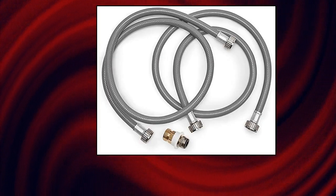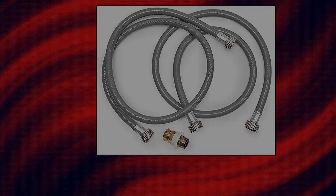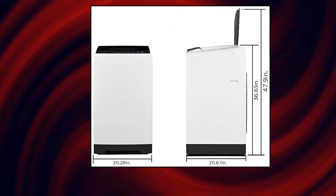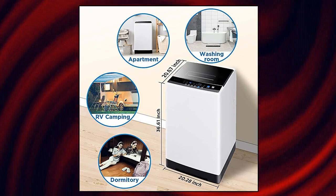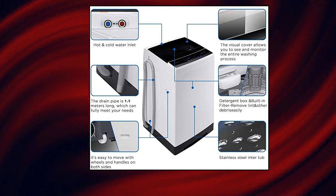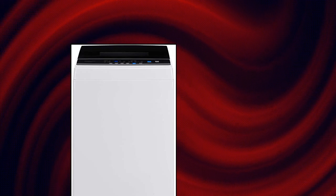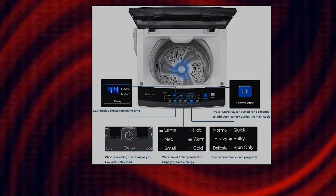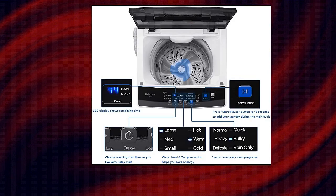Hella Home portable washing machine. With only 20.28 inches in width, 20.67 inches in depth, and 36.61 inches in height, it is extremely space-saving and can be stored easily. The full automatic wash and spin dry makes it easy to operate, and the large capacity of 1.6 cubic feet top load washer can hold 11 pounds of clothing. This full automatic washing machine has six commonly used programs including normal, heavy, delicate, quick, bulky, and spin only. The washer also has three water temperatures and three water levels to choose from.